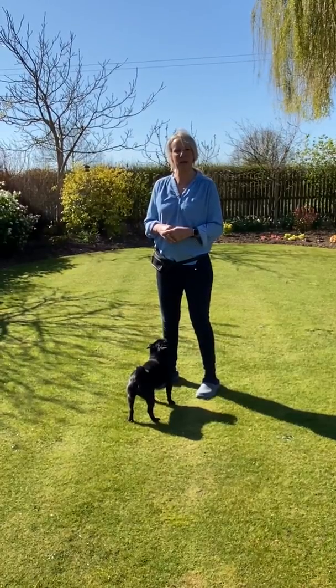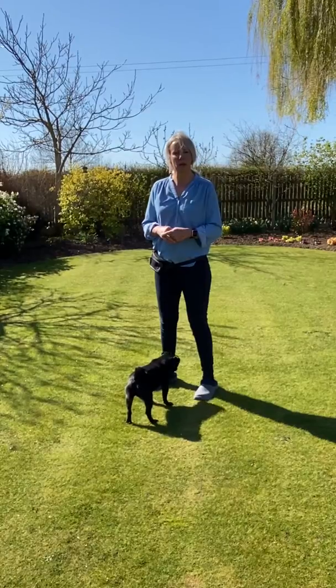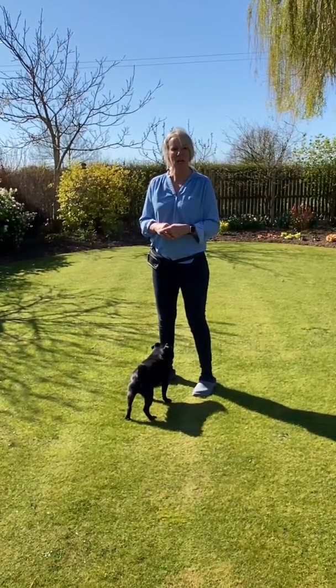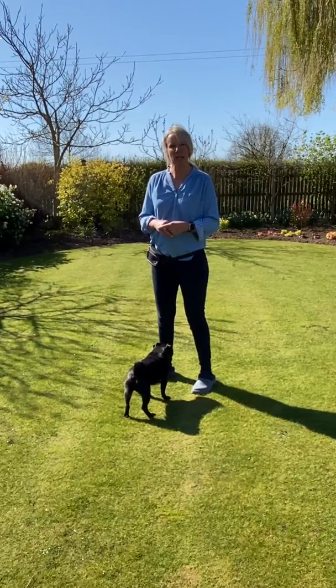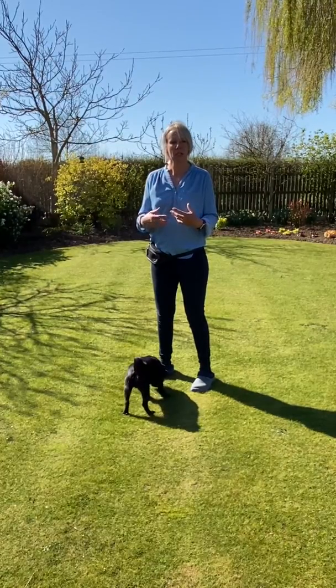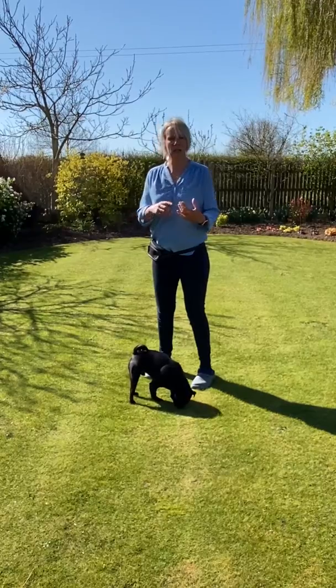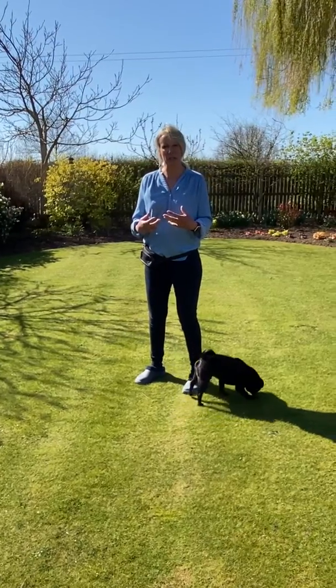Hi guys, today's video is going to be about a health check. Ideally you would want to do a little health check on your dogs a couple of times a week just to keep an eye on bits and pieces. It also gets the dogs used to having their different parts of their body touched. So if you practice it now when it's not hurting, then when they go to the vets with a sore ear or sore paw, or something's in their mouth, they're already used to having those different parts of their body touched.